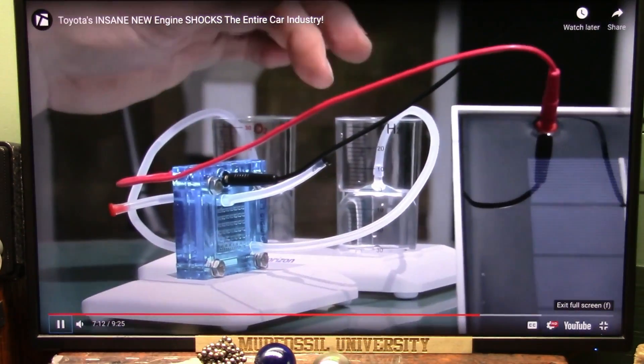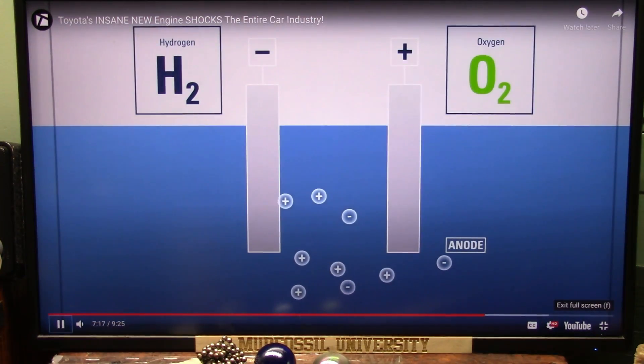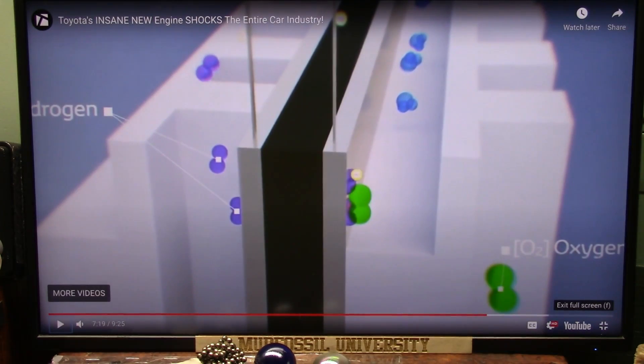Solar power can also be combined with water and a catalyst to generate hydrogen fuel by splitting hydrogen molecules from oxygen. Let me just show you something.